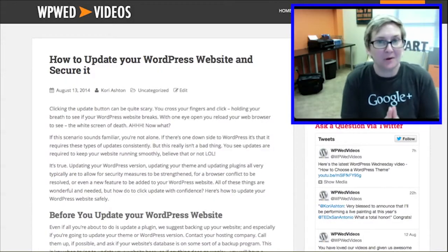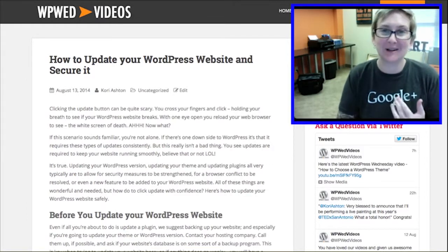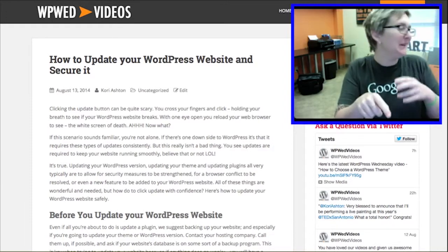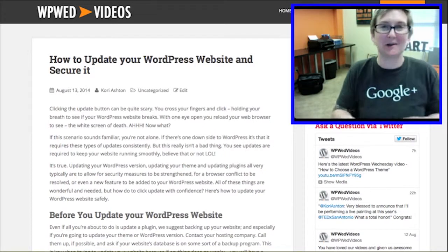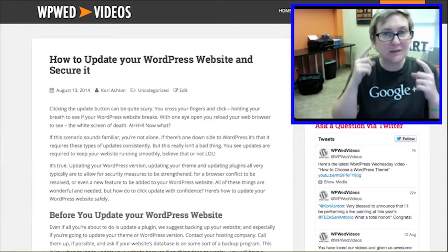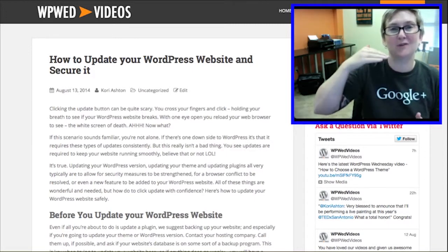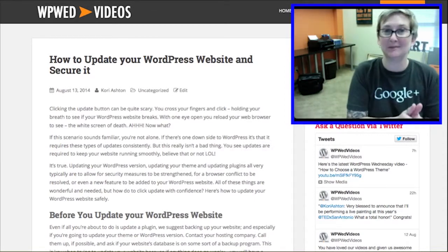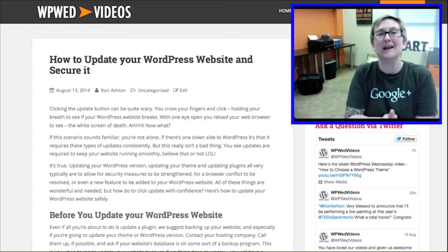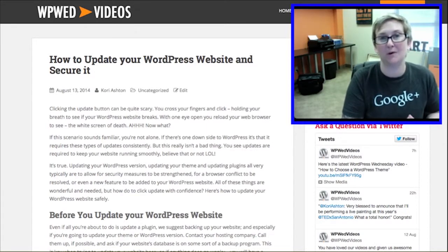Updating your WordPress website — I just had a client call and say my entire website went down because I clicked update on three plugins and tried to update my WordPress version. It is a little scary every single time. You click the button and quickly check across browsers to see if your website is still working properly. I want to walk you through a checklist — not just a mental checklist, but an actual step-by-step checklist. That very first thing I want you to do is contact your hosting company and ask if there's a backup system in place.